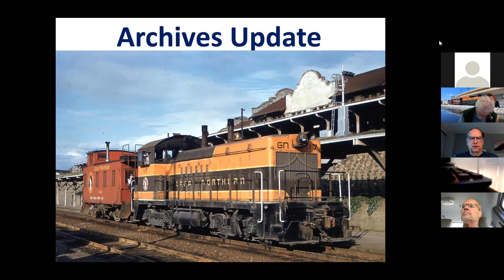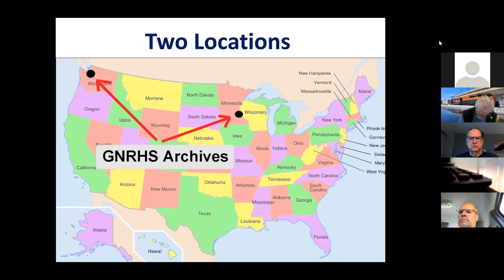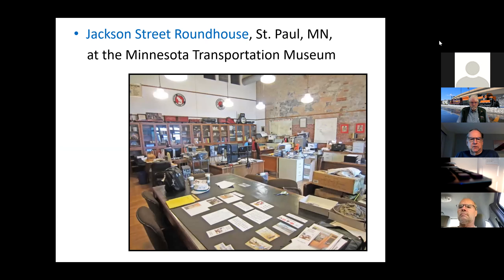Just to remind everybody, we've got one archive with two offices: one at Jackson Street, where I've been this last week, and one in Seattle — just south of Seattle, in a community near the airport called Burien. At the Jackson Street end, we lease space from the Minnesota Transportation Museum, and in Seattle we have a membership with the Pacific Northwest Railroad Archive and our offices are held there.